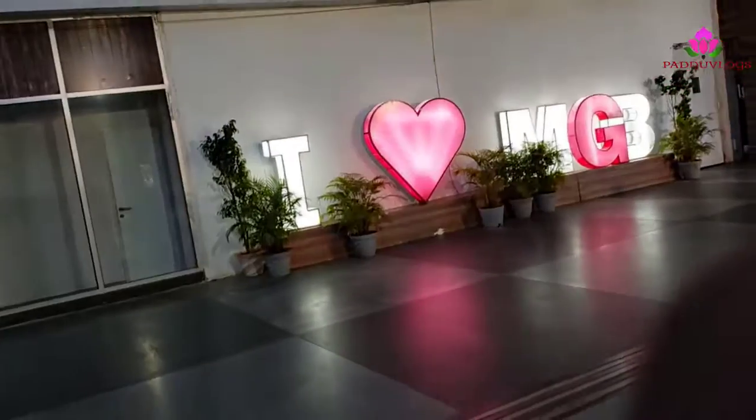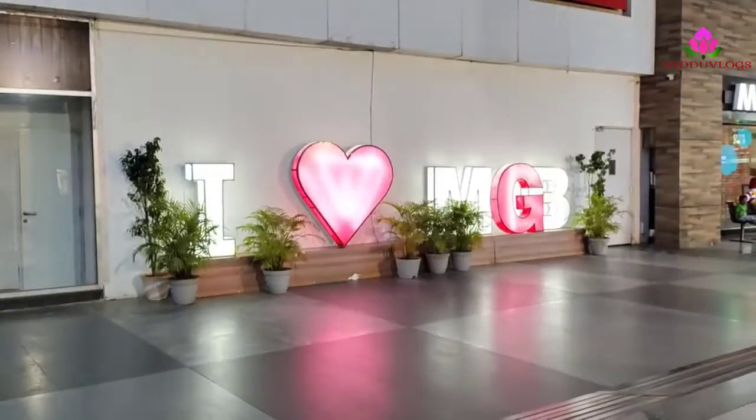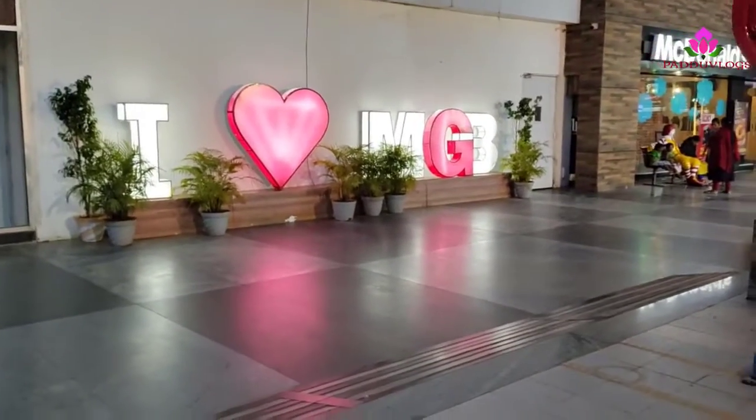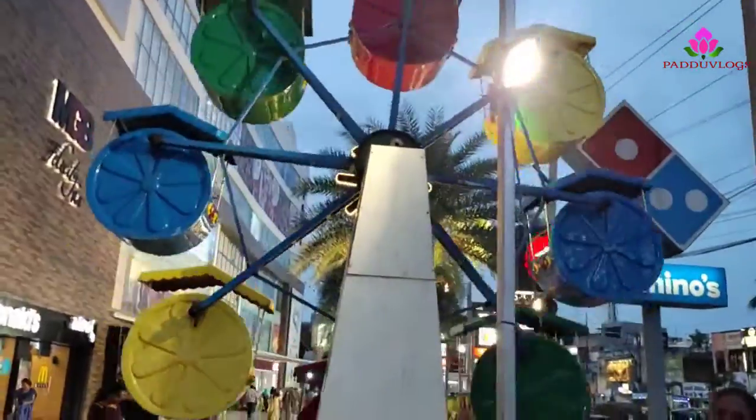If you want to see the MGB Mall — I love MGB. Here is the lighting store. I will be able to see you in the MGB Mall.